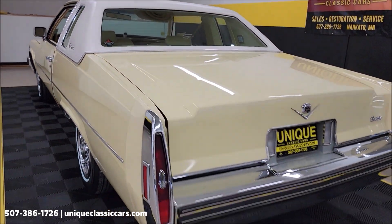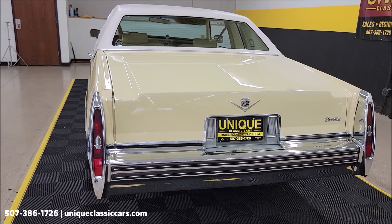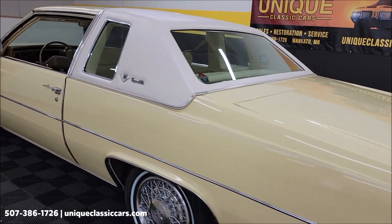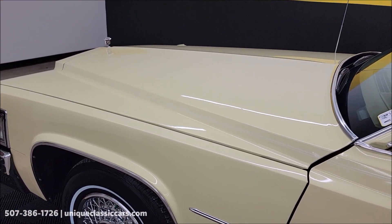Slip around to the rear seat — hear it run, what you'd expect. Stock sounding 1979 Coupe DeVille. Again, 425 cubic inch V8 underneath the hood. I'm going to pause this a second — let me get the hood released, pop that open, check out the engine bay and wrap this video.